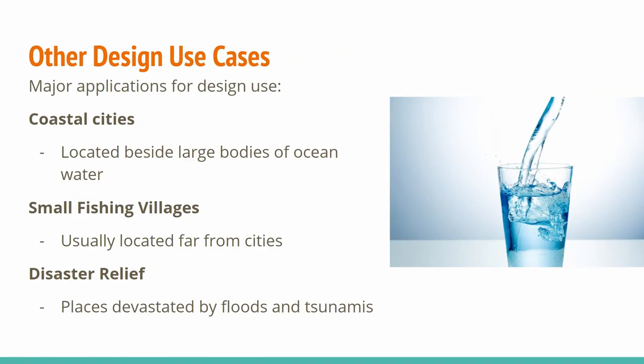This device is useful for many different applications and locations. These include coastal cities, which are perfect for our design because they are located beside large bodies of ocean water. Small fishing villages, which are usually located far from cities and have trouble accessing clean water but have plenty of impure water available. And finally, disaster relief — places devastated by floods and tsunamis are situated in the perfect spot to produce clean water and help with the recovery effort.